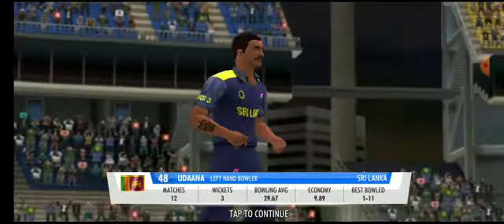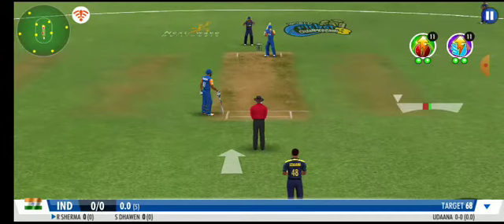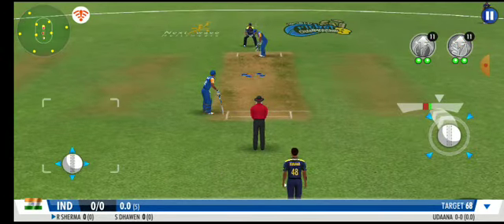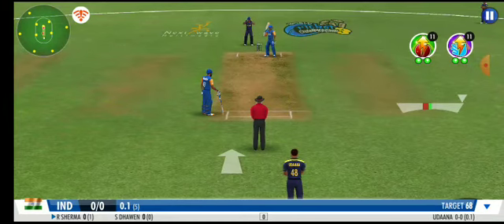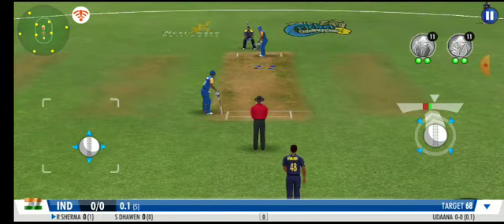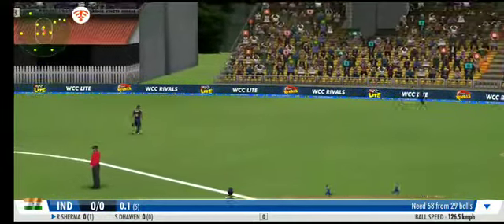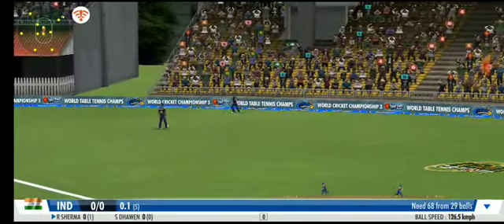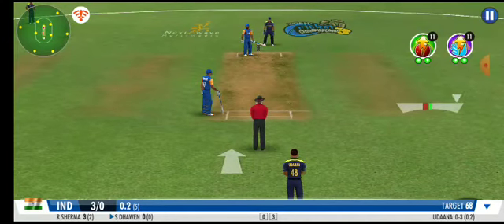Medium pace has been called into the attack now. They're making the batting side fight for every run — good show by the fielders, well contained. A smart effort by the bowler. He's got a rocket arm and he knows how to use it — what a throw. Batsman's off the mark with those runs.